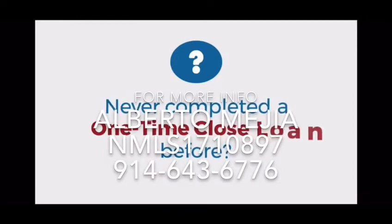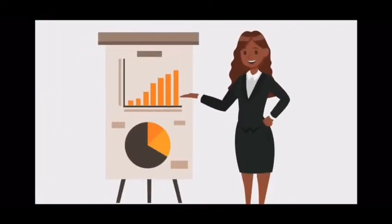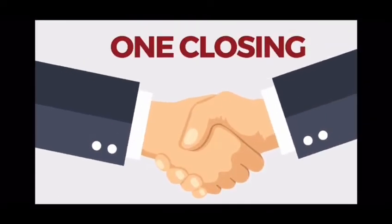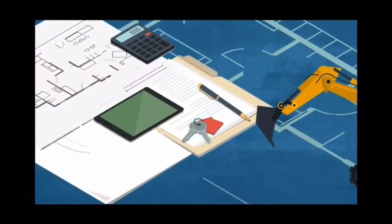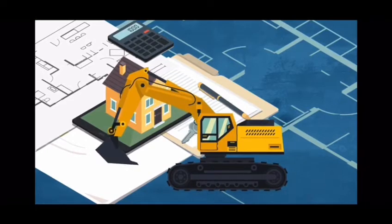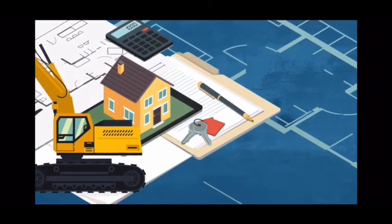Never completed a one-time closed loan before? No problem — we'll guide you through the basics one step at a time. As the name suggests, one-time closed loans have just one closing, financing the construction, lot purchase, and permanent mortgage all with a single loan. And since the loan closes prior to construction, you'll have peace of mind.